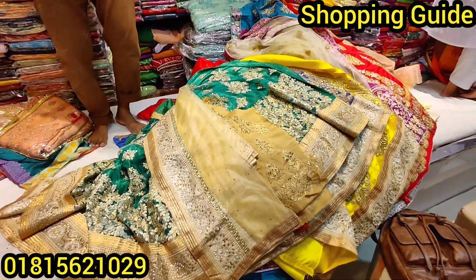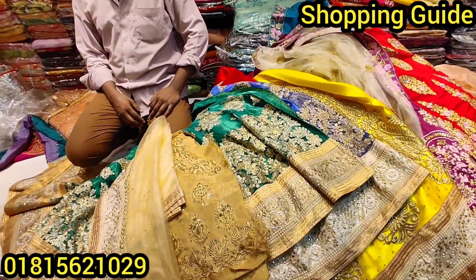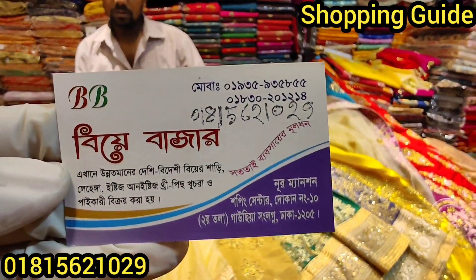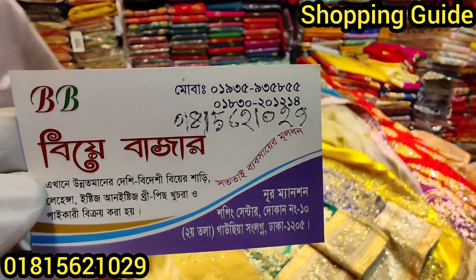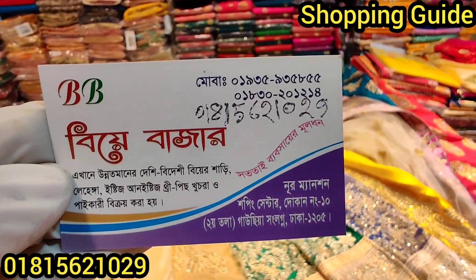We are looking for the price details. I will give you the details — the name is Nulnation Shopping Centre. The location is 2. This is Nulnation Shopping Centre. The number is 018-156-1029.